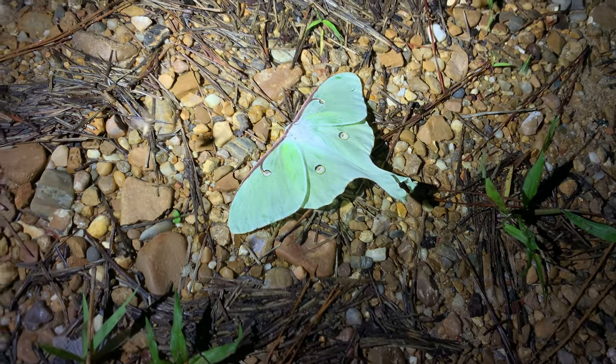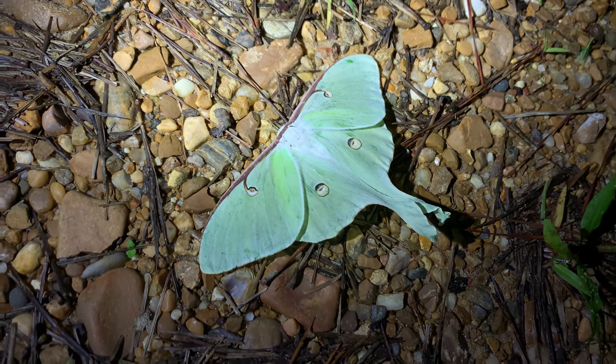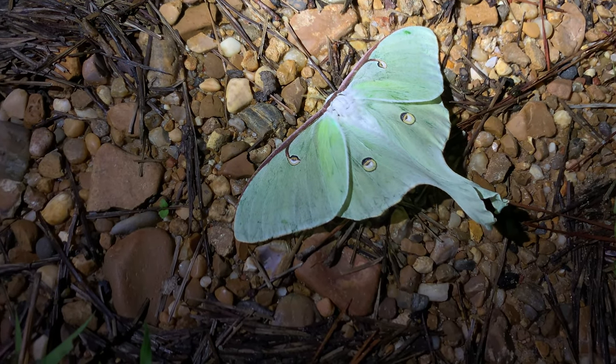And of course, you always have to have that resident luna moth show up at the light trap. Look at that — absolutely beautiful, perfectly intact, fresh adult luna moth. Beautiful female.